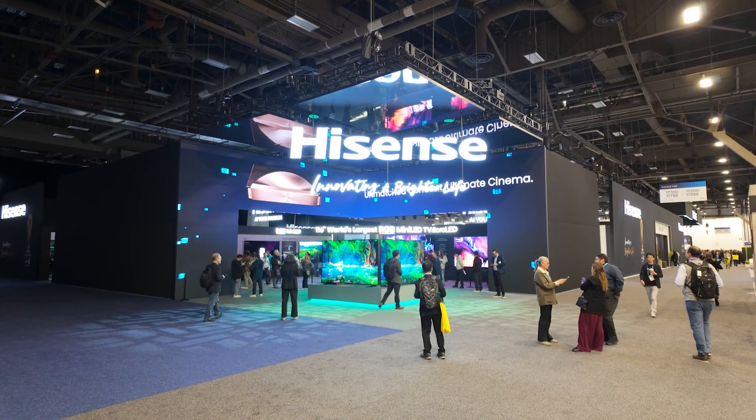Hello everyone, it's Phil Jones and I am at the Hisense booth with Mark. How are you? Good man, how are you? This booth is gigantic.